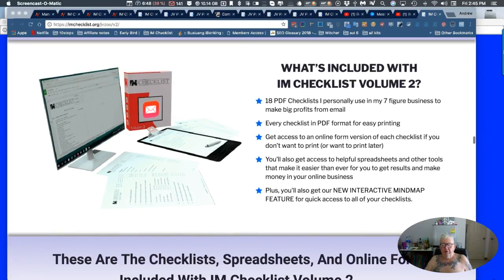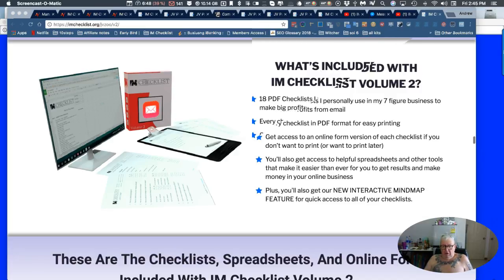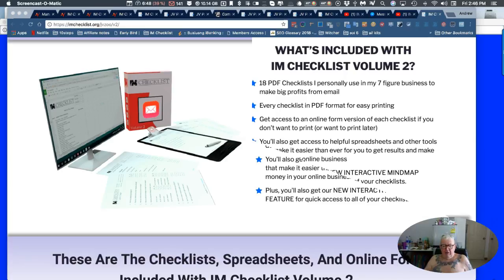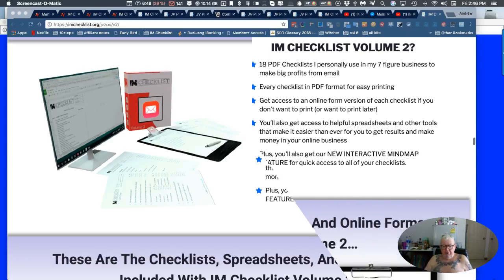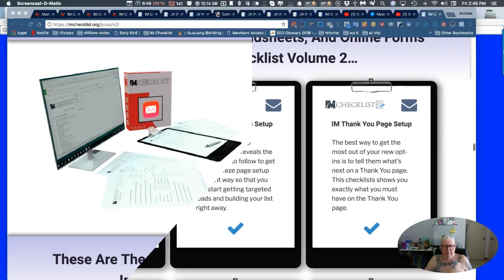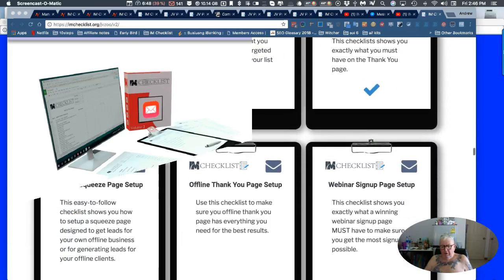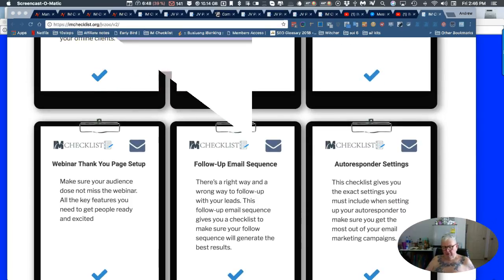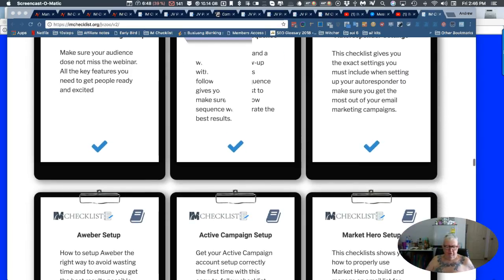What's included in the IM Checklist Volume 2? 18 PDF checklists that I personally use in my seven-figure business. Every checklist in PDF — you can print them out. Well, this is just mind-blowing and it's so well put together. I'm very happy to be promoting this.